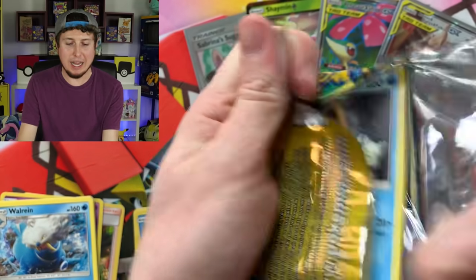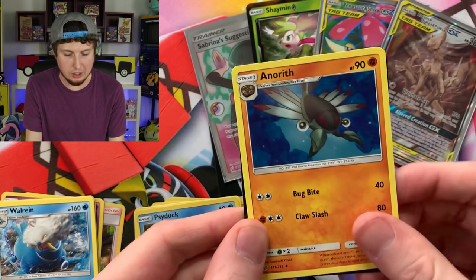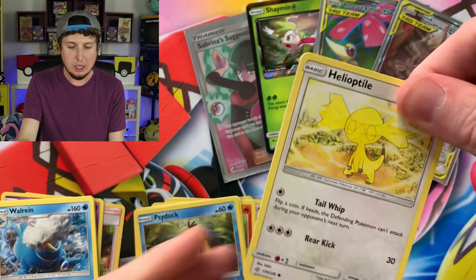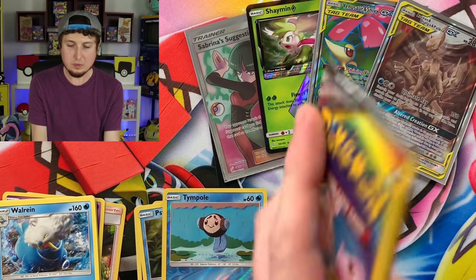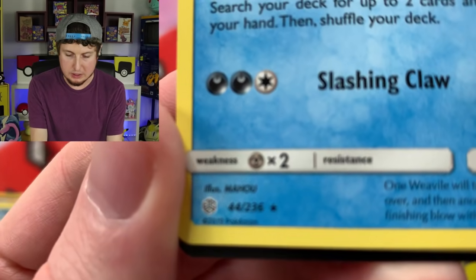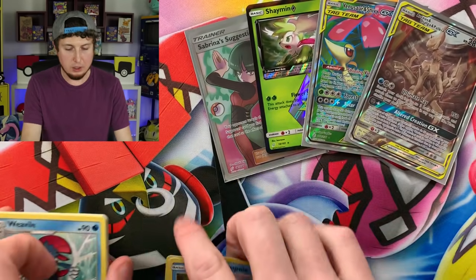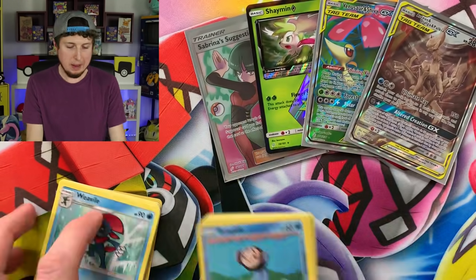Do me a favor — give this video a like. I would greatly appreciate it and would love to get it to maybe 1,500 likes. That's all I'm asking for. Rallet, Weavile — which is a Rare — and a Cricketune. Let me count up all the rares real fast: 8 Rares total, and 2 Reverse Holos, for 10 rares altogether, plus those Ultra Rares. Not bad at all.